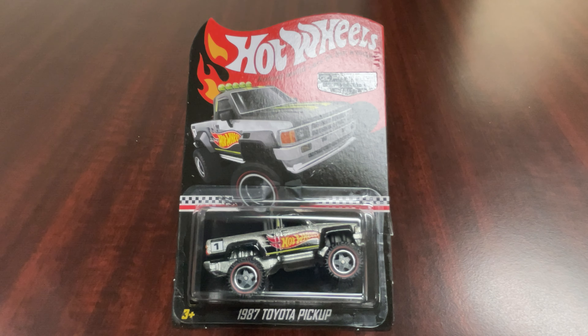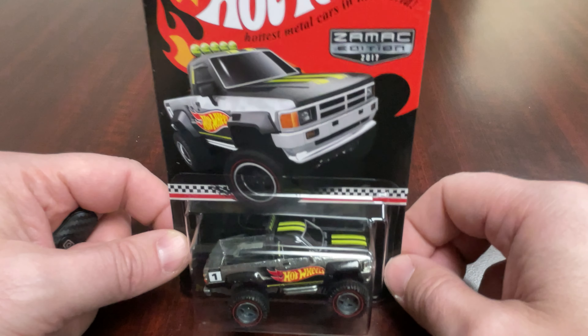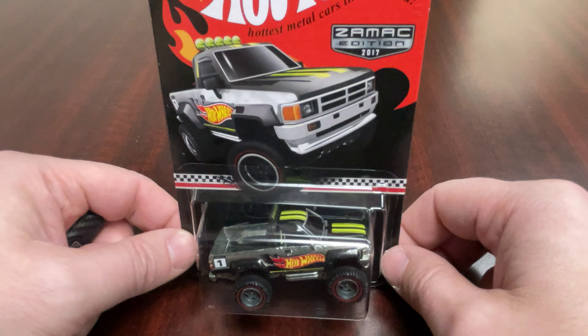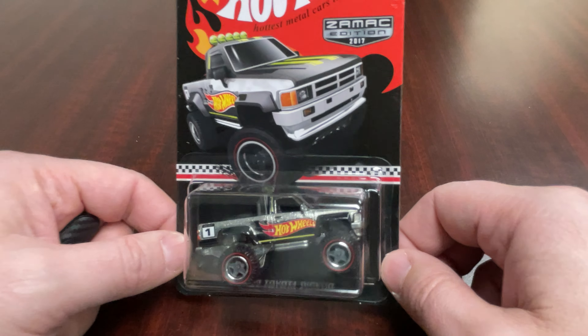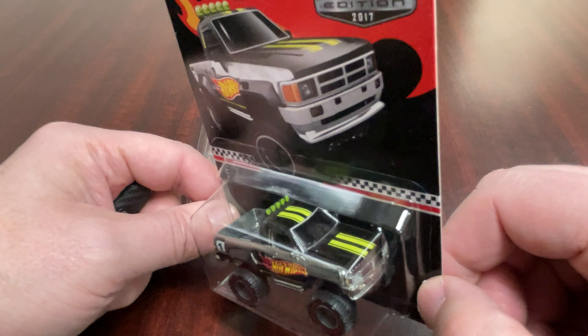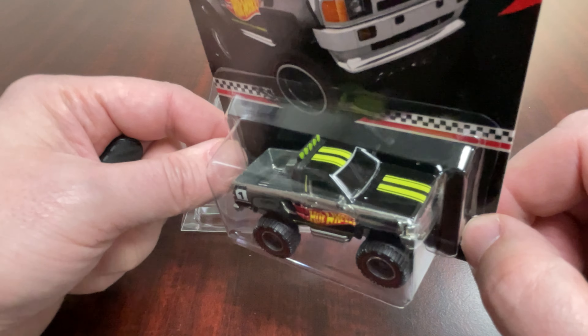This vehicle was actually a mail-in from Walmart back in 2017. It's a ZAMAC edition 1987 Toyota Pickup. This vehicle actually came out in the entertainment series for Back to the Future, as this was the vehicle that he wanted so bad and was parked in his driveway. It was a cool truck back in the day — still a cool truck. These things go for tons of money in real life if they're in great shape.